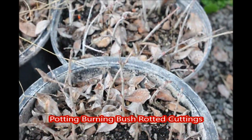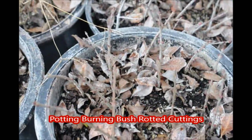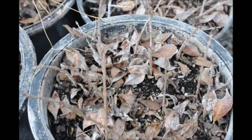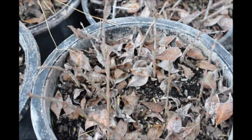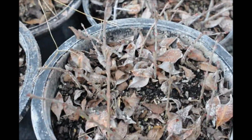These are pots of small burning bushes that we have grown from small cuttings. These are called rooted cuttings, and today we're going to be transplanting these into larger pots, separating them out of these pots and putting them into one-gallon containers.